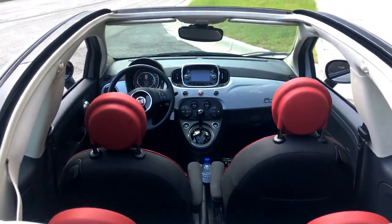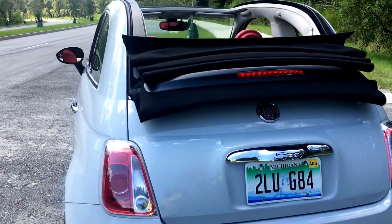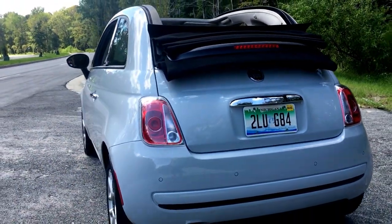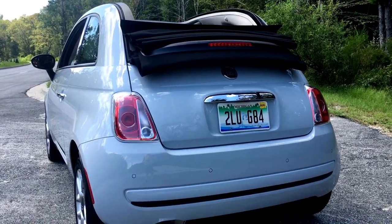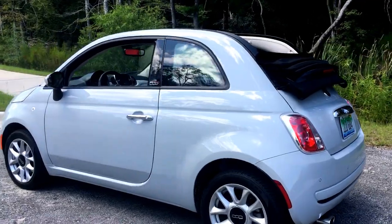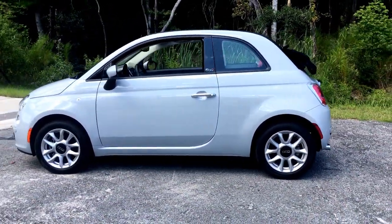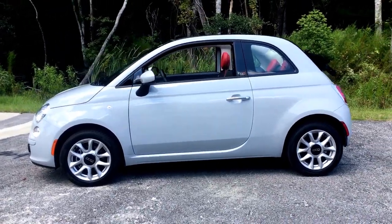Being able to open the roof on a $17,000–$18,000 convertible with the key fob is really, really nice. There are also nice parking sensors in the back, a full nav system as an option on this car, which also has the $1,000 automatic and the $700 Beats Audio system.